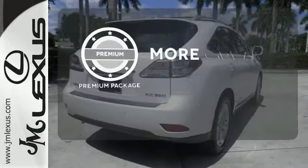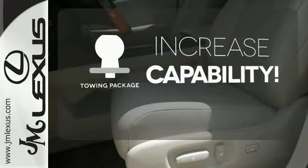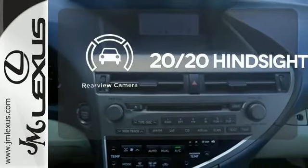The premium package gives this vehicle that extra touch of class and luxury. You're set to handle any job or haul any of your toys with the included towing package. See objects previously out of sight with a rear view camera.